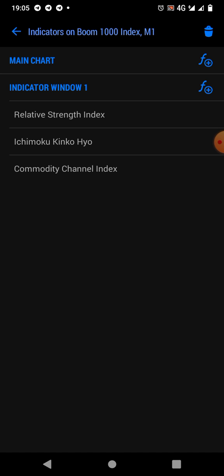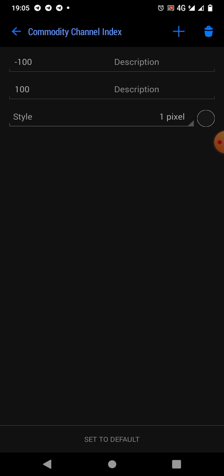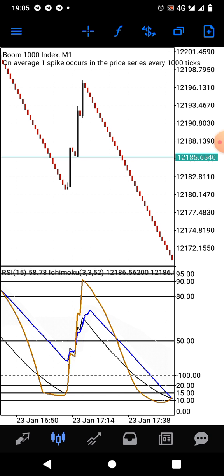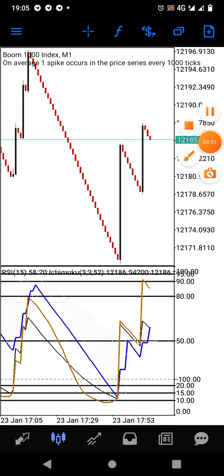The next thing you're going to add is the Commodity Channel Index. The period of the CCI is 40, applied to close, style is 4 pixel, and the color is yellow. The levels are minus 100 and positive 100 respectively. When you're done, click Done and you have this setup.